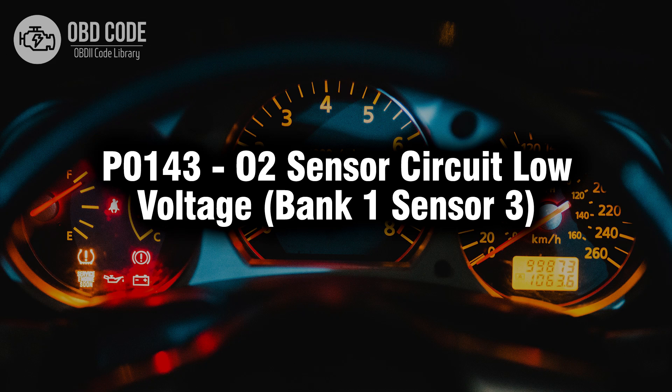Welcome. In this video we will talk about code P0143, its symptoms, causes, and possible solutions.